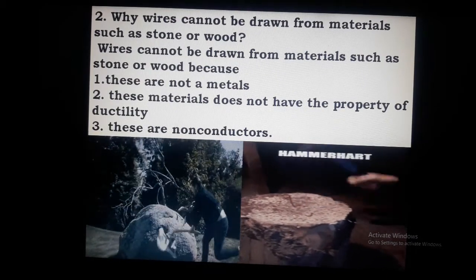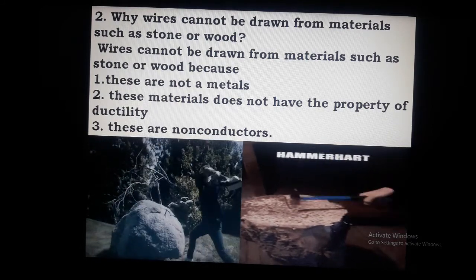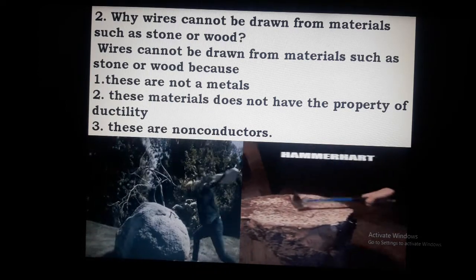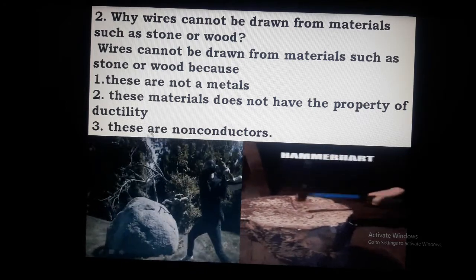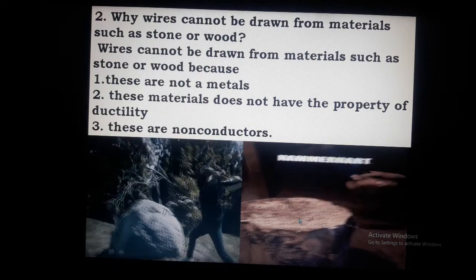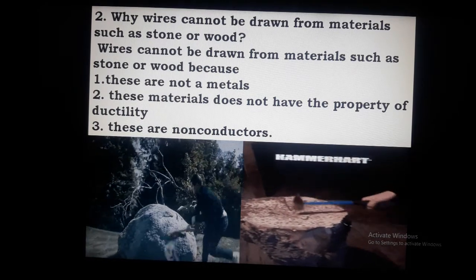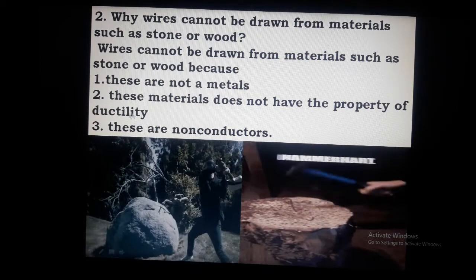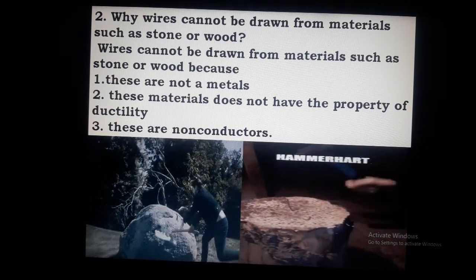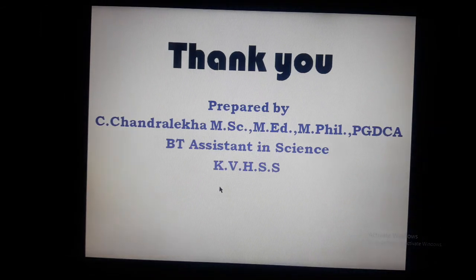Question E: Why wires cannot be drawn from materials such as stone or wood? When we have wood or stone, we cannot draw wires from them. These are not metals. In metals, there is a special property called ductility. These materials — stone and wood — do not have the property of ductility. They are non-conductors. That is why wires cannot be drawn from stone or wood. Clear? Thank you. This lesson is over.